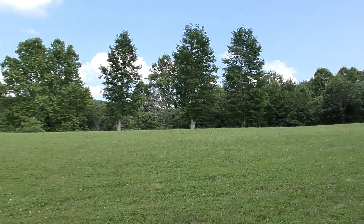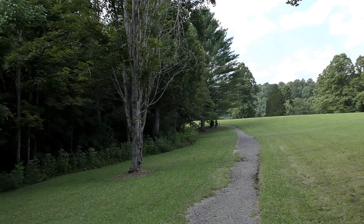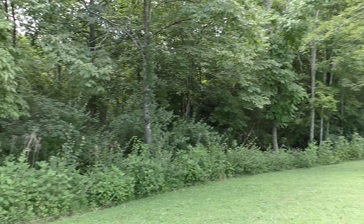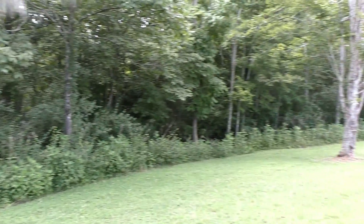Looking at the lay of the land — who knows how wooded this was back then? All of this could have been wooded at the time of the battle.